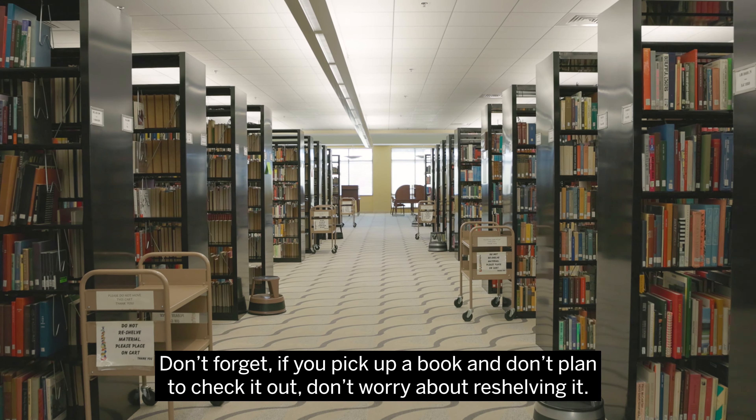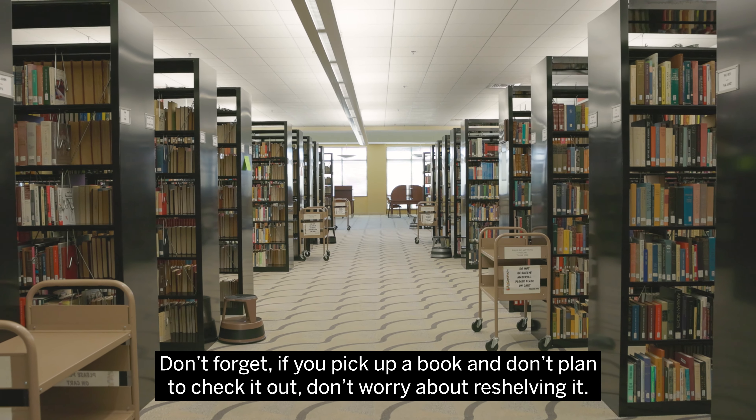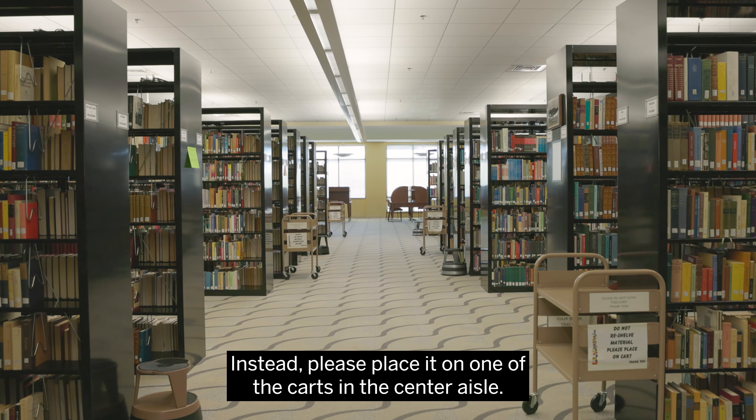Don't forget, if you pick up a book and don't plan to check it out, don't worry about reshelving it. Instead, please place it on one of the carts in the center aisle.